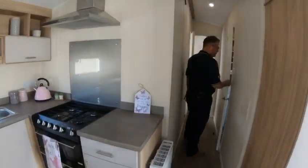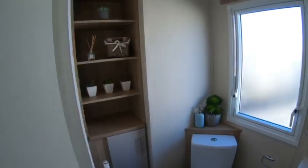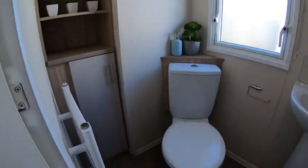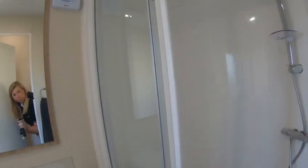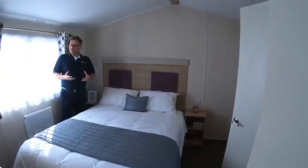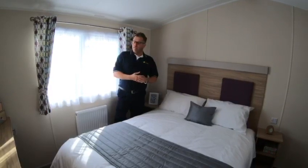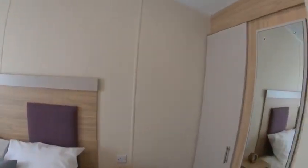If I can bring you through here — this is our master bathroom with toilet, shower, and sink. And then into our master bedroom, which is ample space. Even for a 35, we've got fixed wardrobes there and a full length mirror.